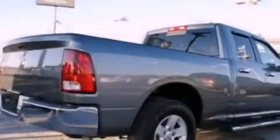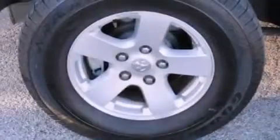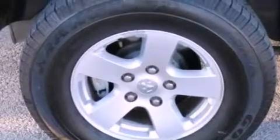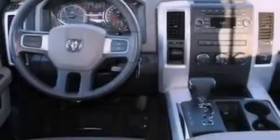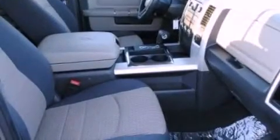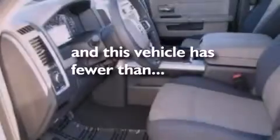The following features are also included: a rear split-bench seat, cruise control, heated side view mirrors, an engine immobilizer theft deterrent system, a passenger side vanity mirror, privacy glass, brake assistance technology, a passenger side airbag, a keyless entry system, and this vehicle has less than 14,000 miles.